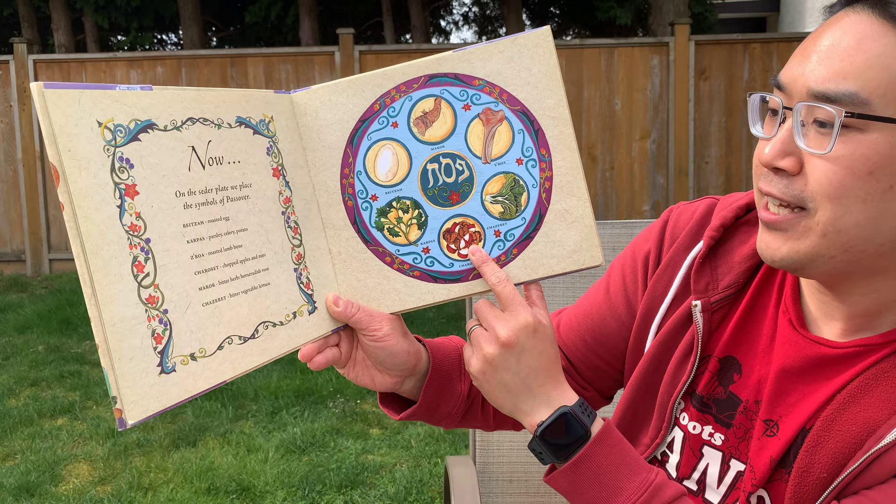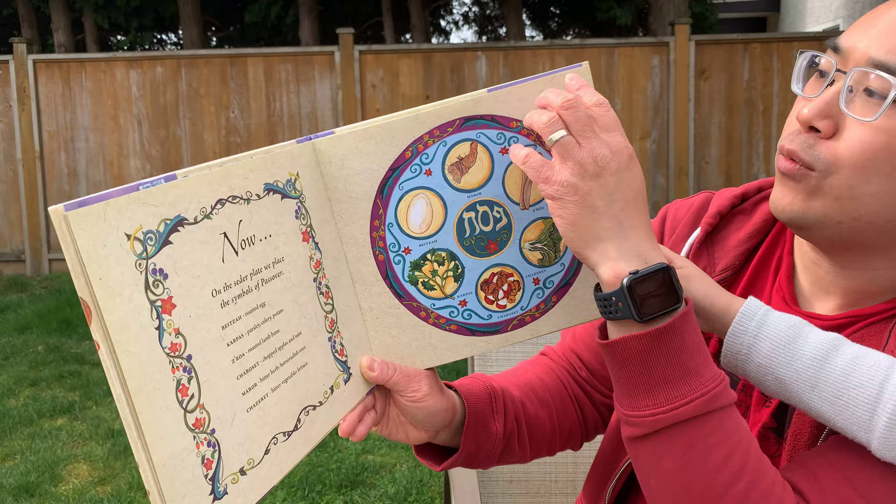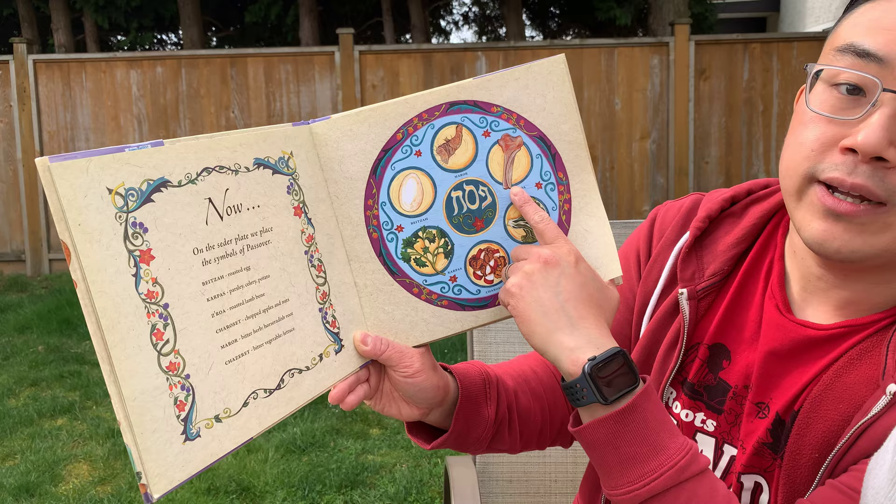The maror, which is a bitter herb like horseradish. And the hazaret, like lettuce. And all of these foods have a symbolic meaning for what God has done to save his people. I forgot the zeroa, the roasted lamb bone.